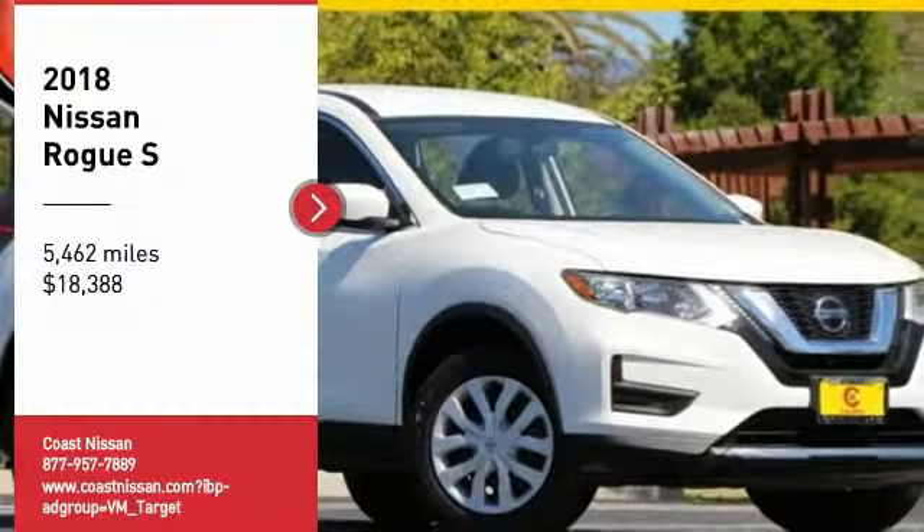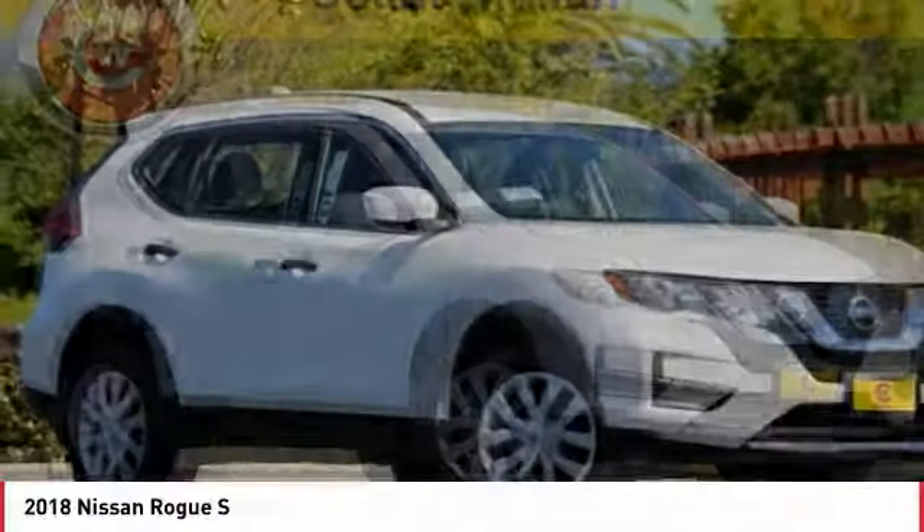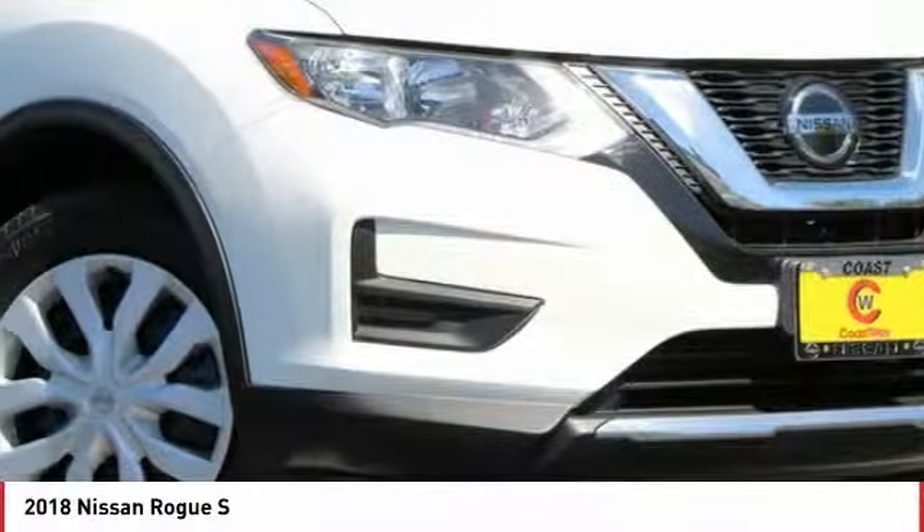Take a ride in the 2018 Rogue. The stylish Rogue gets 27 miles per gallon and still boasts nearly 58 cubic feet of cargo space.